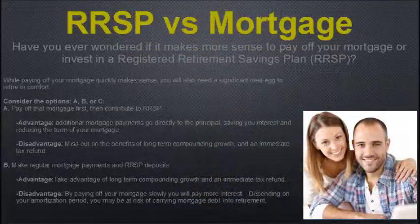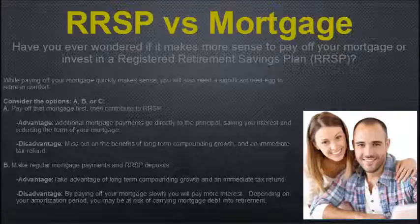Have you ever wondered if it made more sense to pay off your mortgage or to invest in a Registered Retirement Savings Plan? Paying off your mortgage quickly makes sense, but you also need a significant nest egg to retire comfortably. Option A: pay off the mortgage, then contribute to the RSP. The advantage is that additional mortgage payments go directly to the principal, saving interest and reducing the term of your mortgage. The disadvantage is you miss out on the benefits of long-term compounding growth and the immediate tax refund.